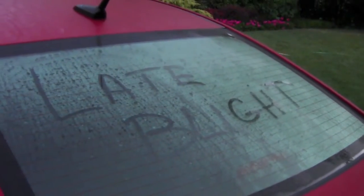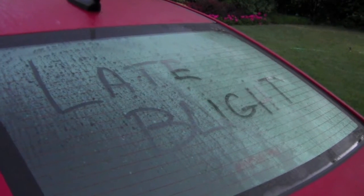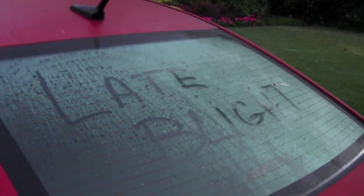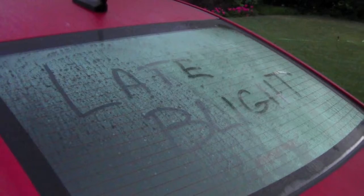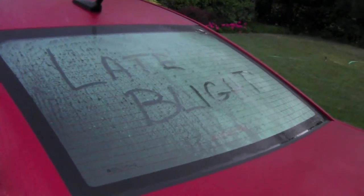Late blight. First week of June, second week of June — normally this is like the first of July. Warm days, cold nights, lots of dew early in the morning.